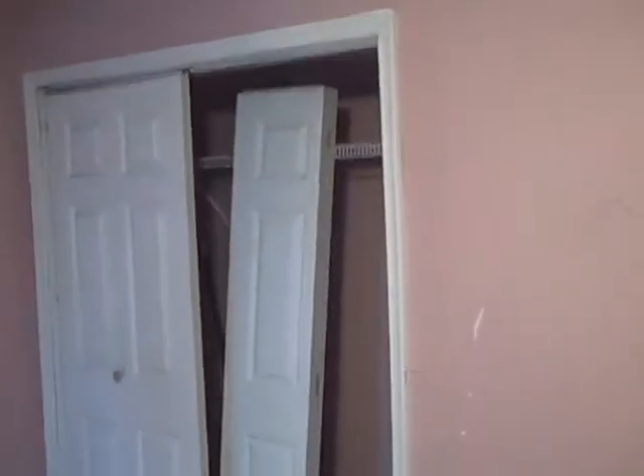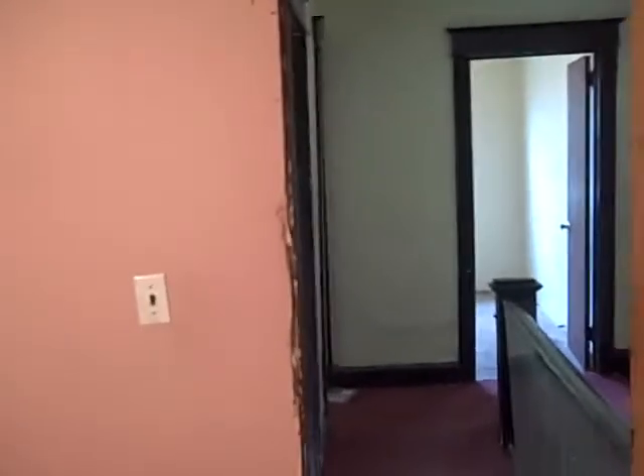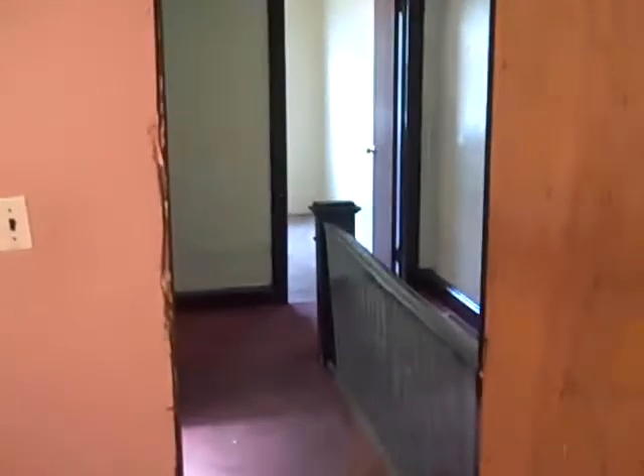On to the master bedroom — nice size with three windows. Moving around, we've got large closets. Any questions, give us a call at 610-622-6700. It's HomeVestors Cardinal Properties. Thank you for looking at our house.